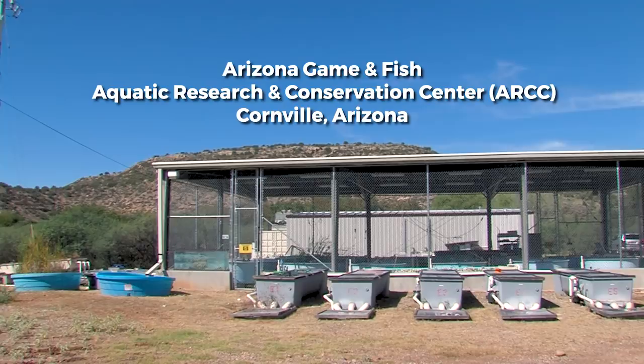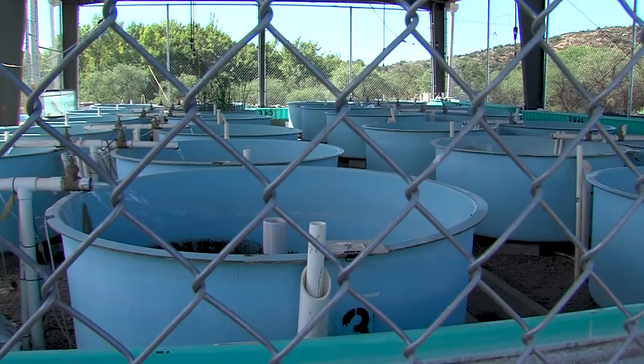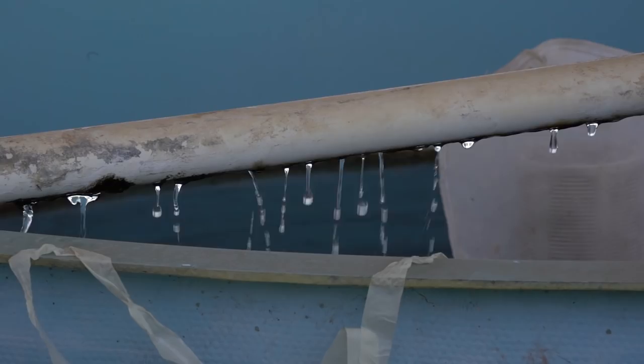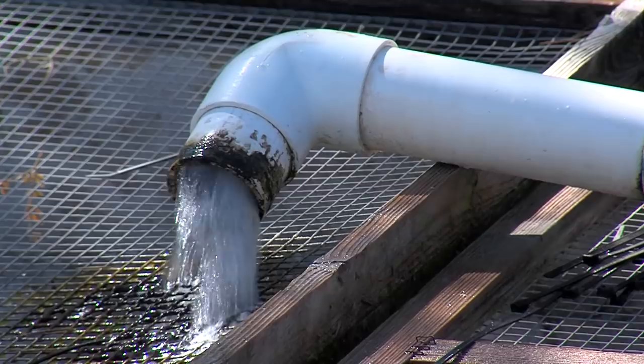Here at ARCC we hold, spawn, and repatriate our native fish species. This building is secure from wildlife so we don't get birds eating our fish, or otters or raccoons. It also runs entirely off of artesian water — fresh water out of the ground that doesn't require a pump to move. It's just bubbling up naturally.